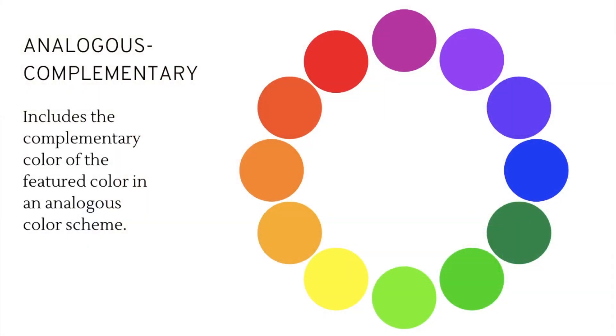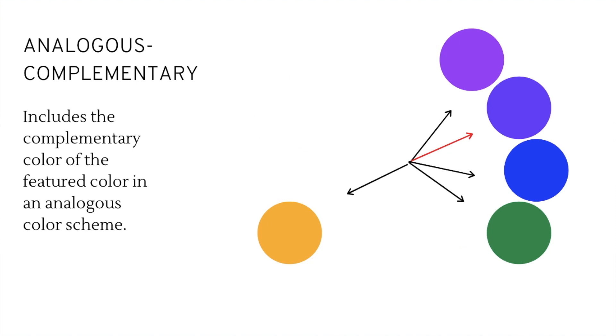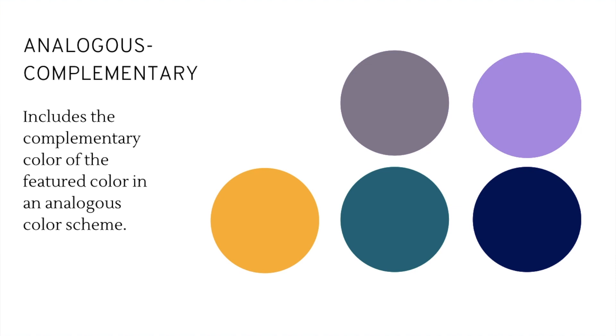Next, we have analogous complementary, which is essentially the best of both worlds — it includes the complementary color of the featured color within an analogous color scheme. Using the same four colors as before but making blue-violet the featured color, its complementary color is orange-yellow. On its own with pure colors this can look jarring, but going back to the manipulated hues, you can see they play together very nicely. The warm tone really brings something to the whole palette, brightening up the entire scheme — great to use when you want some variety in your wardrobe.